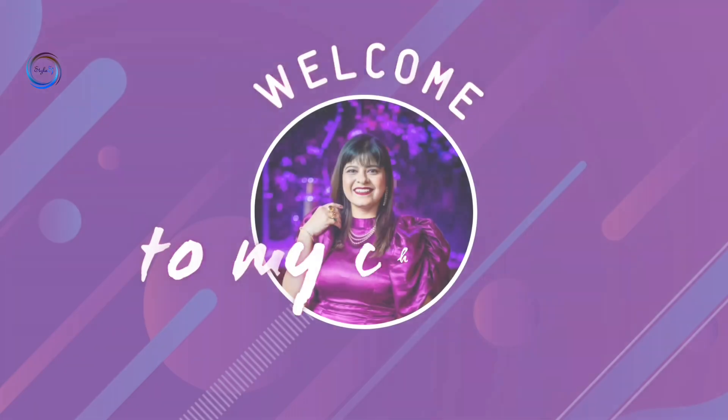Do you like to wear gold and diamond dainty jewelry that is also lightweight? This video is for you. Hi guys, welcome back to my channel. My name is Shweta, and I am a fashion designer by profession. If you don't like heavy jewelry in summer or winter, I am going to share some lightweight dainty jewelry that you will love.